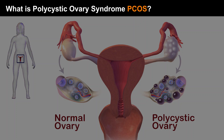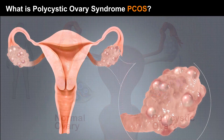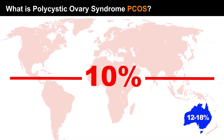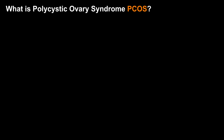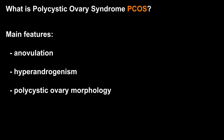Polycystic Ovary Syndrome, or PCOS, is the most common endocrine condition affecting women of reproductive age. Worldwide it affects on average 10% of women, and in Australia the prevalence is 12 to 18%. PCOS symptoms can be wide-ranging, but the main features are anovulation, such as infrequent or no periods; hyperandrogenism, such as elevated levels of male hormones which can lead to unwanted male pattern hair growth; and polycystic ovary morphology, which means an excess of small follicles are present in the ovaries.